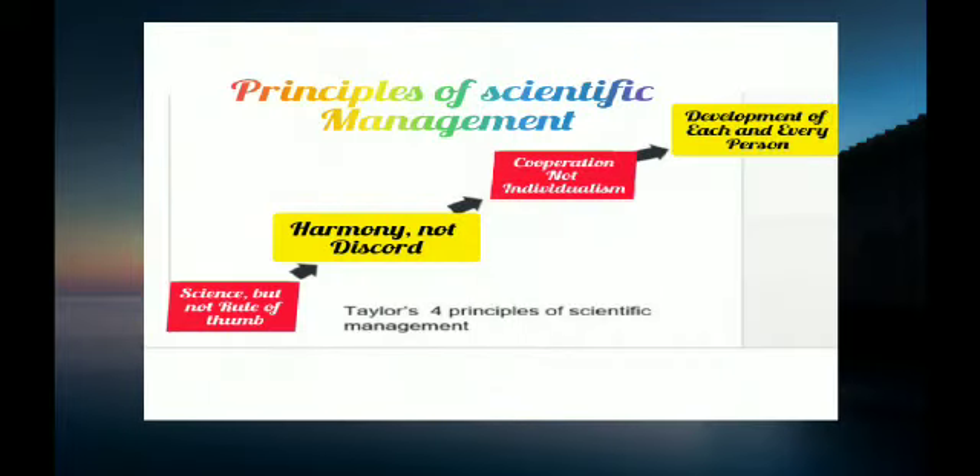In Scientific Management, there are four principles: Science not rule of thumb, Harmony not discord, Cooperation not individualism, and Development of each and every person.